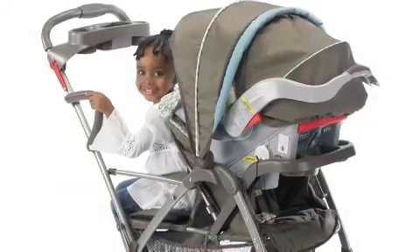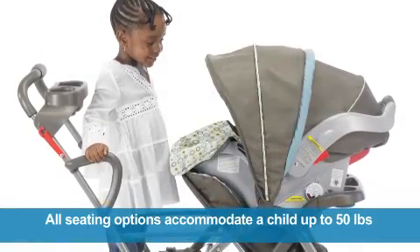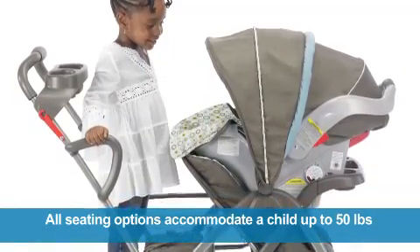Your older child will enjoy either sitting on the padded jump seat or standing on the platform. All seating options will accommodate a child up to 50 pounds for years of strolling fun.